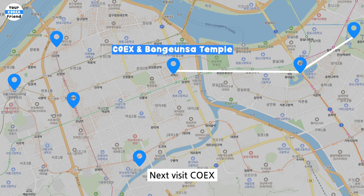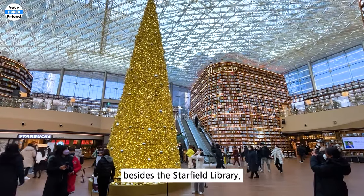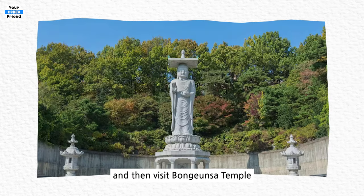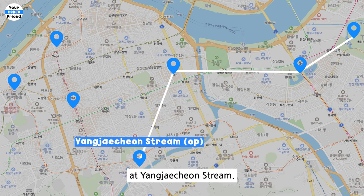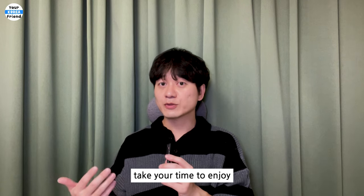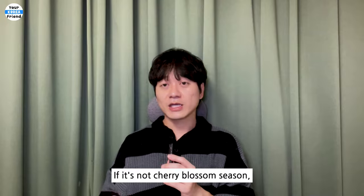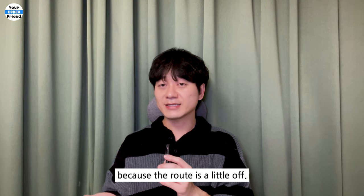Next, visit COEX and Bongeunsa Temple. COEX doesn't have much to offer besides the Starfield Library, but there are plenty of restaurants here. Have lunch, explore the library, and then visit Bongeunsa Temple located next to COEX. Following that, there's a cherry blossom option at Yangjecheon Stream. If you're visiting during cherry blossom season, take the time to enjoy the cherry blossoms at Yangjecheon, which is one of the famous places to see them. If it's not cherry blossom season, you might want to skip it, because the route is a little out of the way.